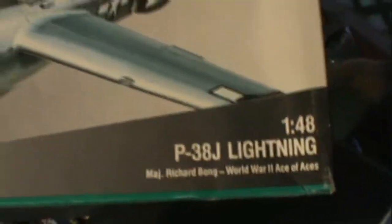Brand new in box, built to scale. I got this a few lots back — it's a complete kit. Let's see... this is from 1992. That's a P-38 J Lightning, 1/48 scale. Very cool.